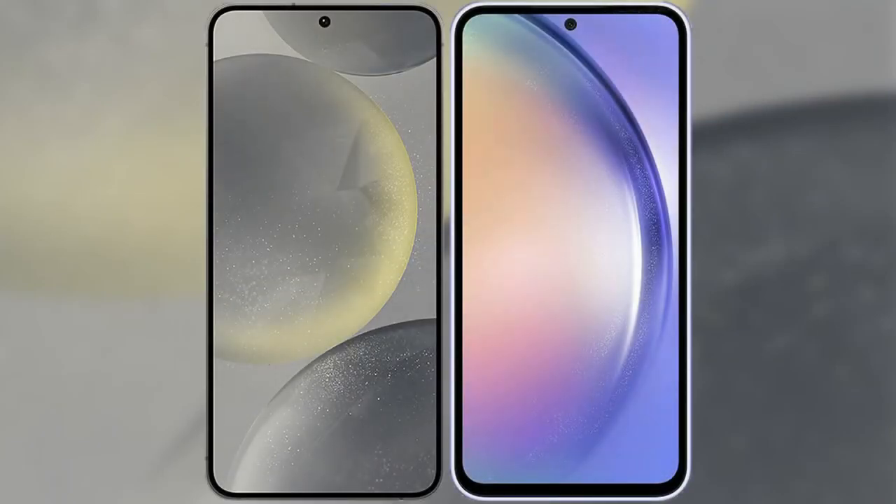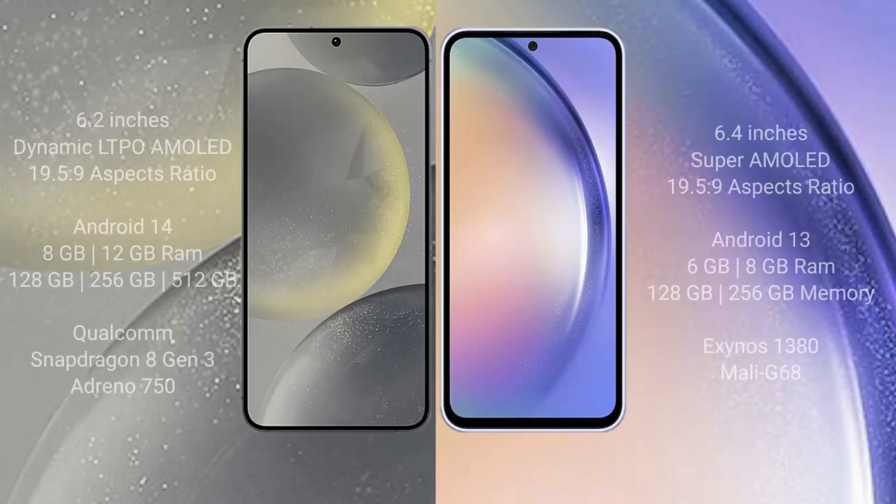I will compare the new Samsung Galaxy S24 with the Samsung Galaxy A54. The Samsung S24 comes with a 6.2-inch Dynamic LTPO AMOLED display and an aspect ratio of 19.5:9. The Samsung Galaxy A54 comes with a 6.4-inch Super AMOLED display and an aspect ratio of 19.5:9.